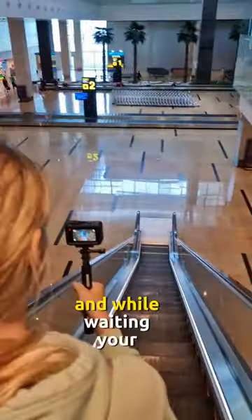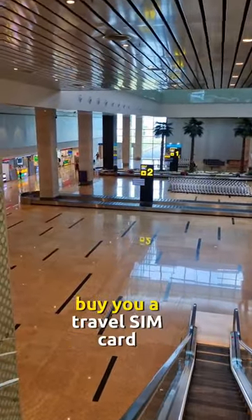After you get to the baggage claim area, while waiting for your luggage, you can exchange money and buy a travel SIM card.